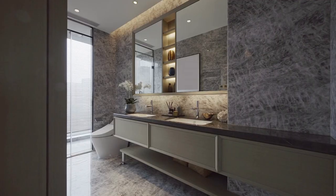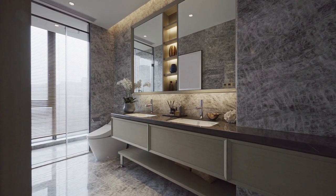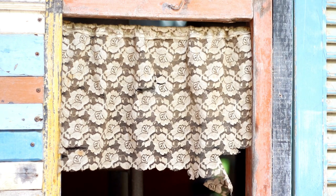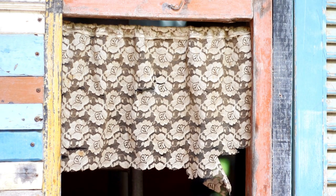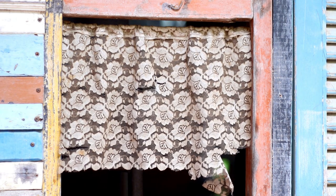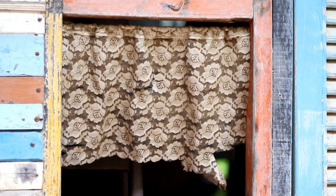Installing a bathroom curtain in your home can provide numerous benefits, including privacy, style, versatility, affordability, easy maintenance, energy efficiency, protection from water damage, and improved airflow. By choosing the right bathroom curtain for your needs, you can enjoy a more functional, comfortable, and attractive bathroom that is protected against water damage and mold and mildew growth.